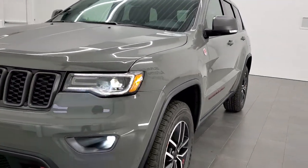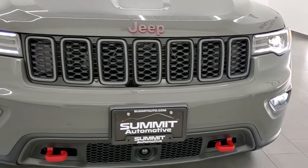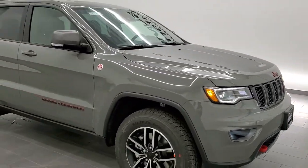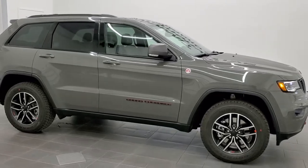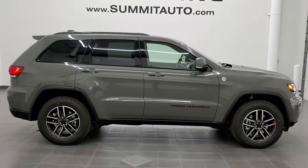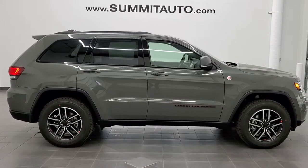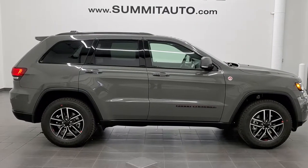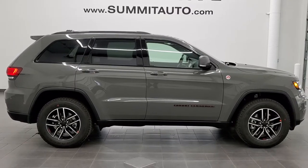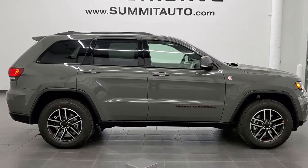We'll do one more final walk around on the Sting Gray. Check out those HID headlamps, LED running lights, and fog lights again. I would personally like to thank you for checking out the video today, and hopefully from this HD video you will have been able to tell just how good-looking this Jeep is. To see more pictures of this Grand Cherokee or one of our other 450 new and used cars, trucks, SUVs, minivans, Wranglers, Grand Cherokees, Cherokees, and Compasses, go to www.summitauto.com. Check out more HD videos at youtube.com/summitauto. Remember to like, subscribe, and share.